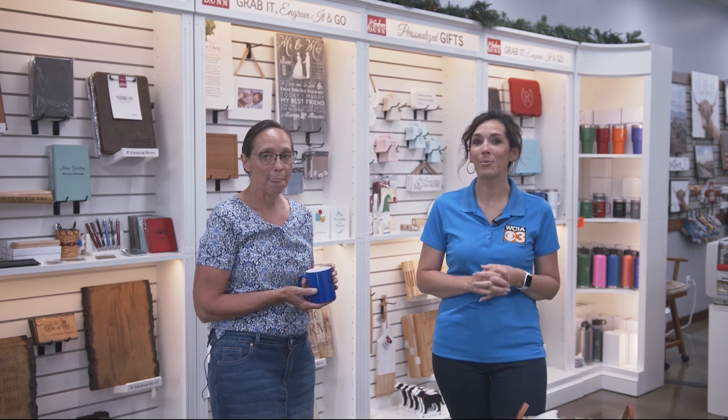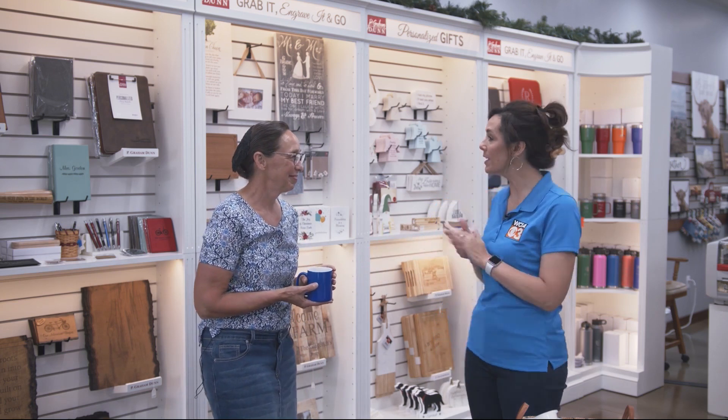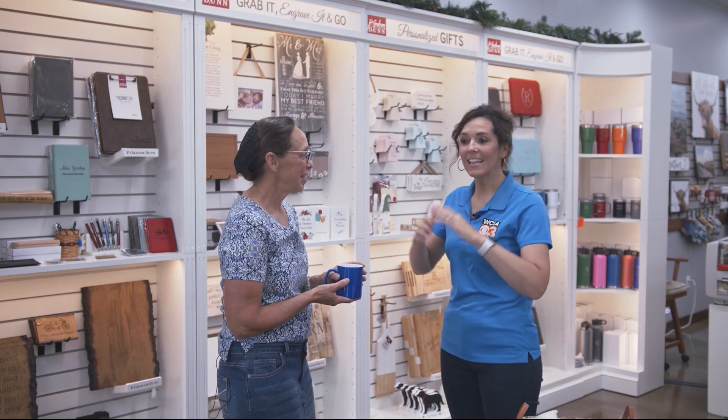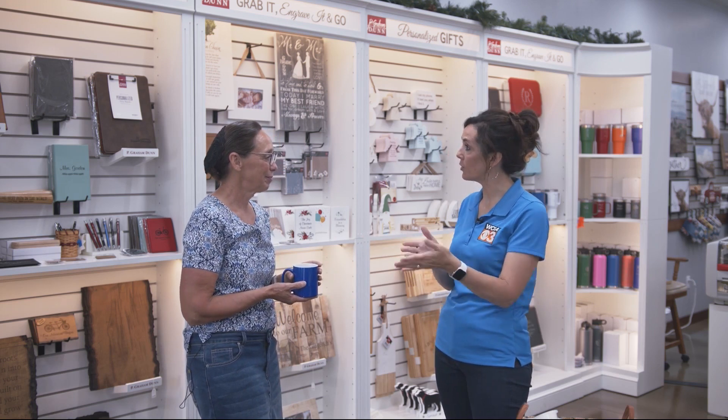Nothing beats the quality of hand-crafted furniture or home decor, and you're going to find plenty of that in our town, Arthur, at Amish Country Heirlooms. I am joined now by owner Karen Gingrich. Thank you for having us. Let's talk Amish Country Heirlooms and what you have to offer to the community.